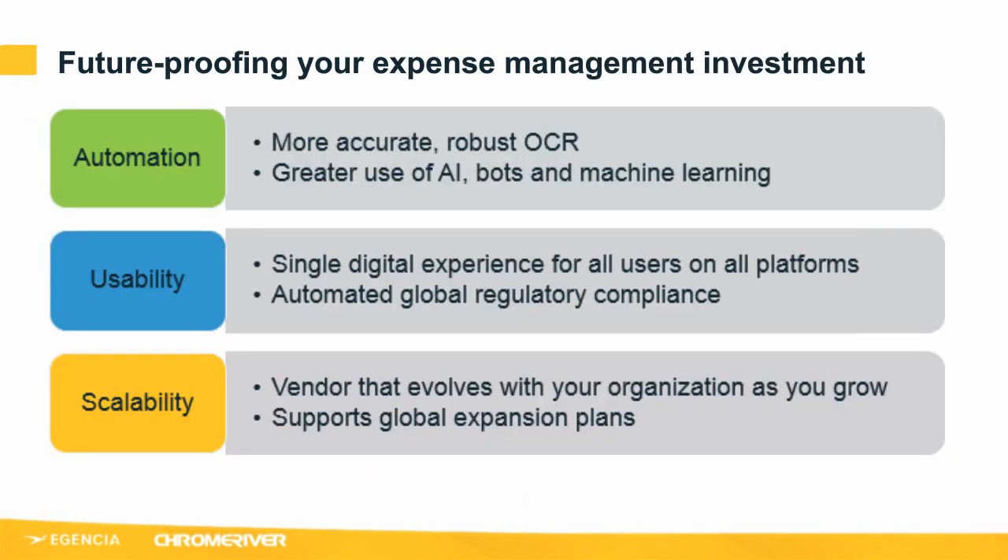To sum up and future-proof your expense management solution investment, consider: in software-as-a-service solutions, architecture is everything — how the system is built, how it works in the cloud, and the speed at which it can be updated or reconfigured to meet your changing needs. Automation: having one system of truth to get the most accurate data, supported by reliable, quick and accurate OCR technology. This can be layered with artificial intelligence and bots to further automate your processes, getting the right information to the right people, enabling budget checks before money is spent, enforcing policy and compliance, and identifying behaviours that may indicate fraud early.